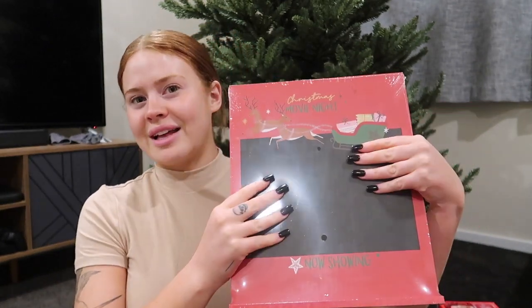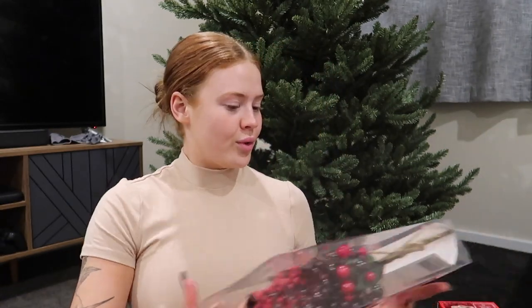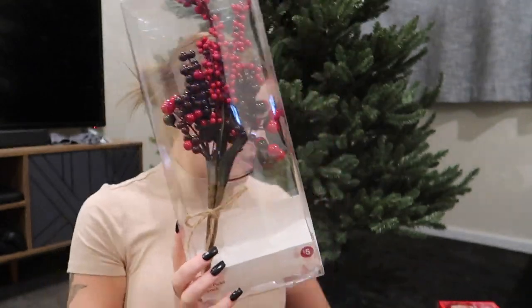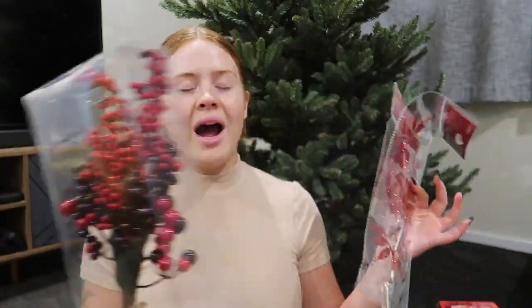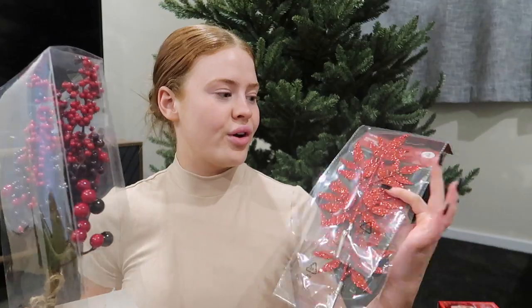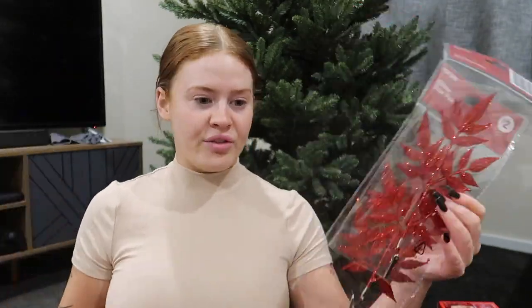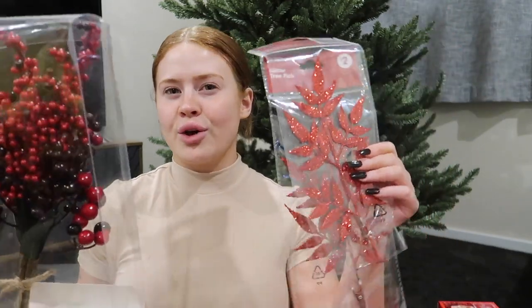Next we got some tree picks. We got this one — it's a pack of two for five dollars from Kmart — and then these glittery ones that were two dollars each from Kmart as well. I've never had tree picks in my tree before but I love the idea of them, so at least we can try them out. If we need more we get more, if they look bad we get rid of them.